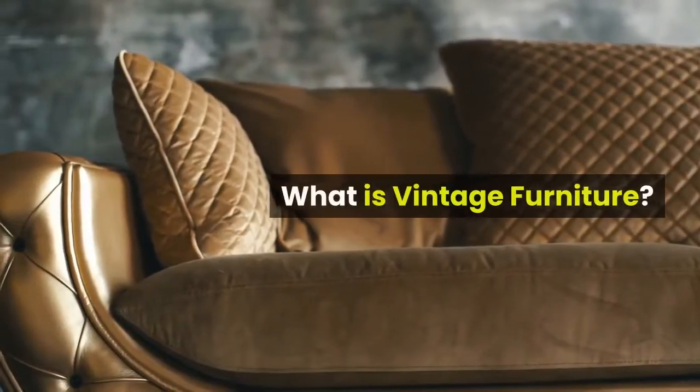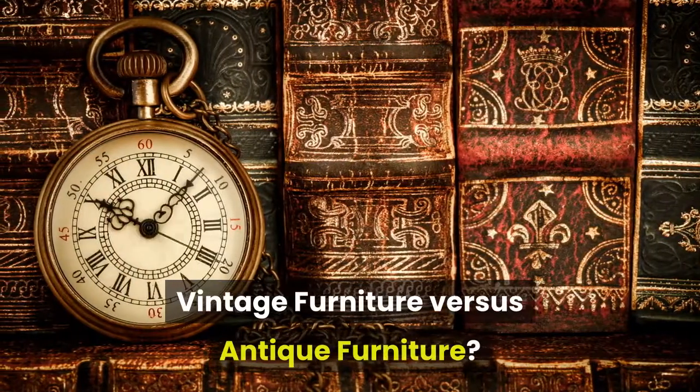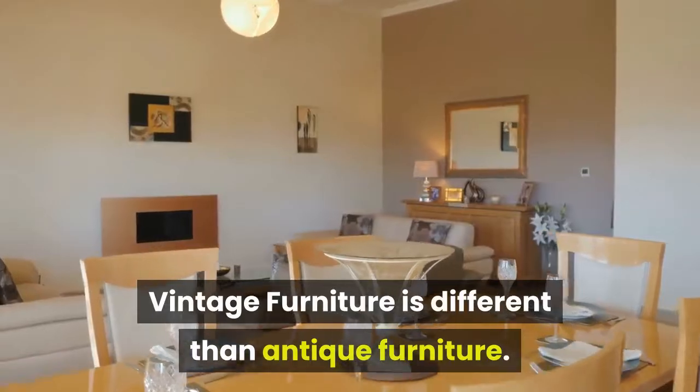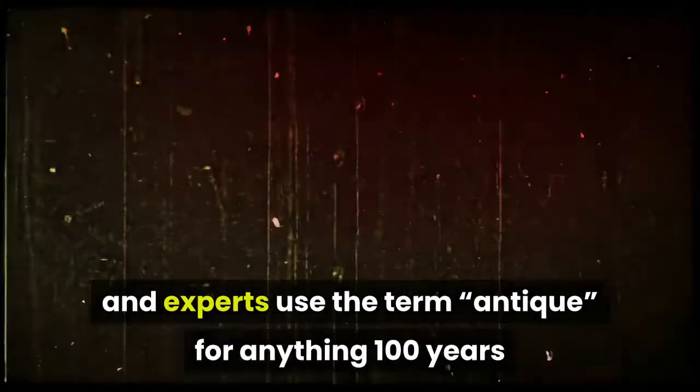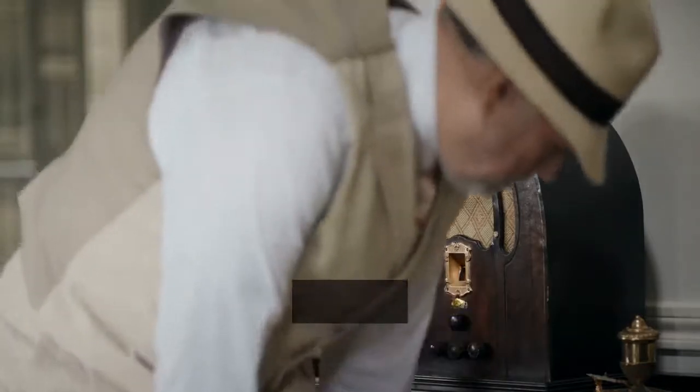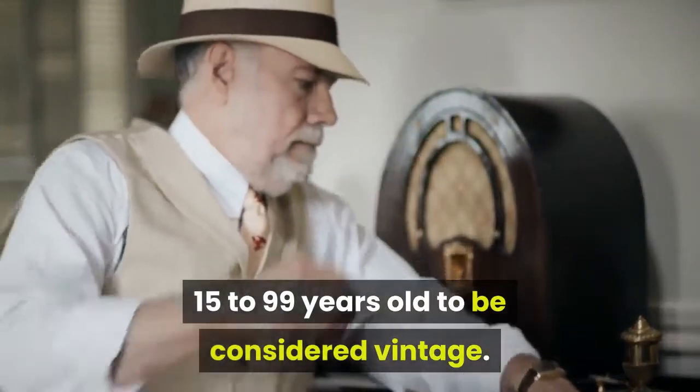What is Vintage Furniture? Vintage Furniture vs. Antique Furniture. Vintage furniture is different than antique furniture. While most dealers and experts use the term antique for anything 100 years or older, vintage furniture has less age. Generally, vintage furniture must be at least 15 to 99 years old to be considered vintage.